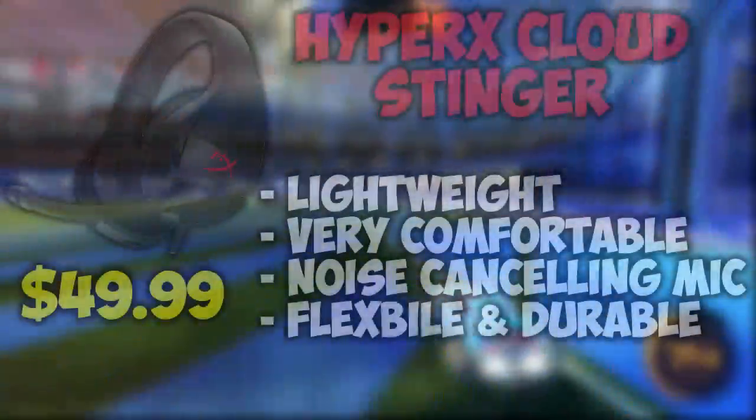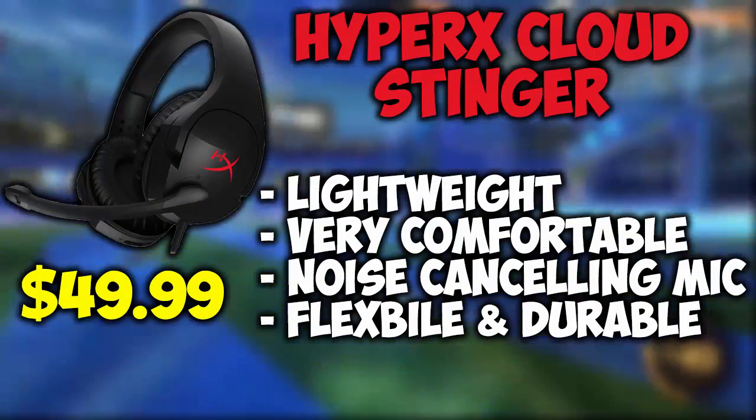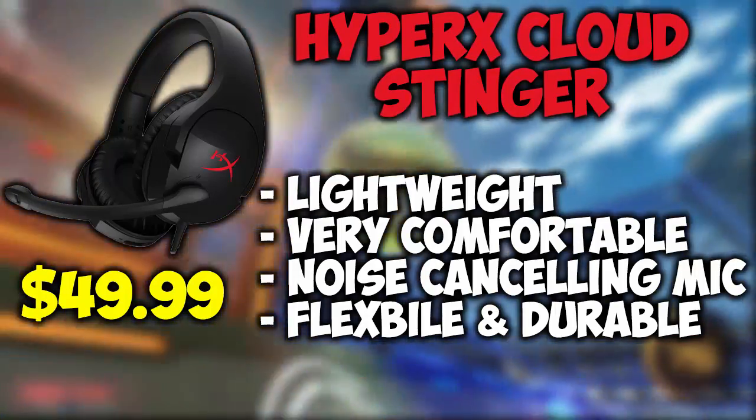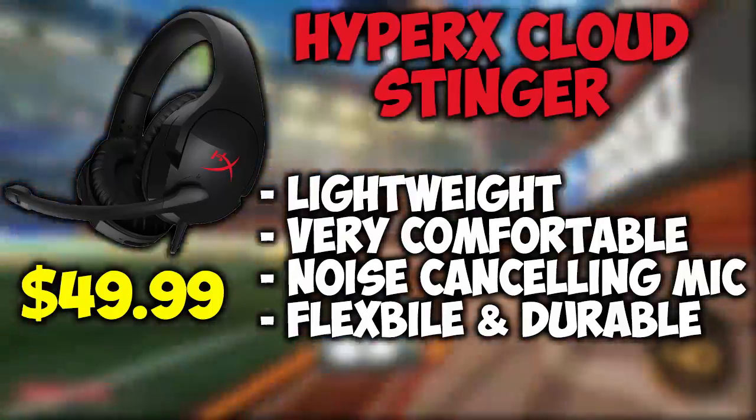Coming in at number 1 are the HyperX Cloud Stingers. These headphones are probably one of the most popular gaming headphones and that's not just because of their $50 price tag. They are also very lightweight and comfortable, featuring memory foam cushions, along with a noise cancelling microphone, and are also quite flexible and durable.